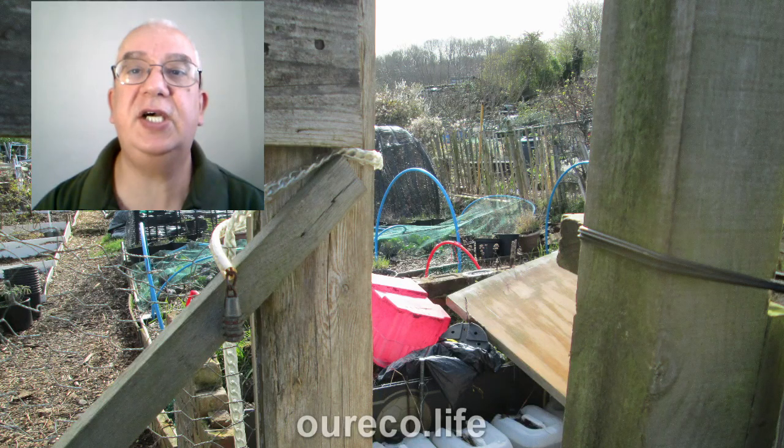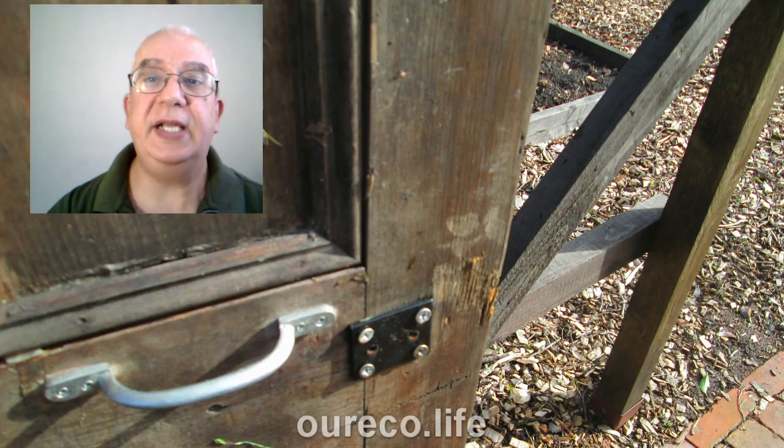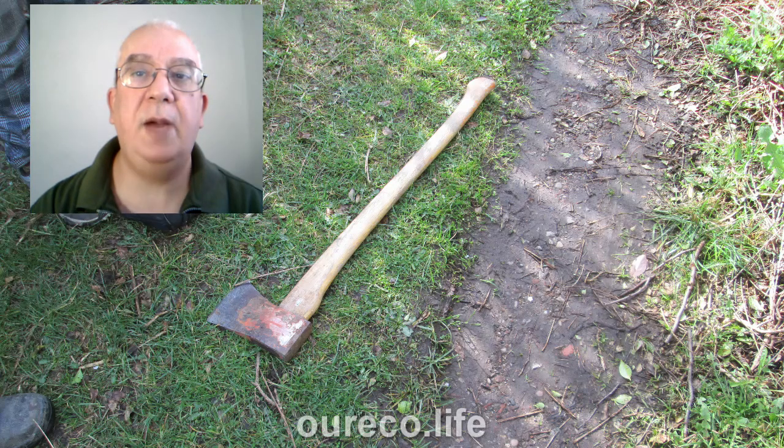Hello, we had a break-in on site and vandals broke into several allotments, including mine. Most of them broke into sheds and rummaged around but didn't take anything. They did damage some doors and we found various objects strewn around the site, taken from one allotment and dropped off somewhere else.